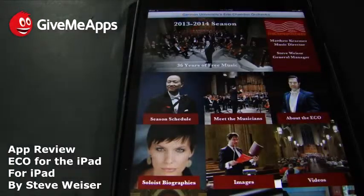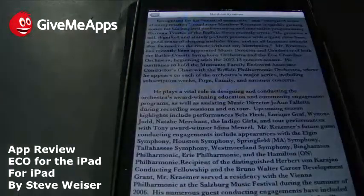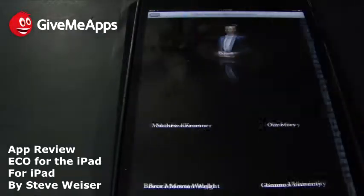Take a look here at the section about the ECO — the Erie Chamber Orchestra. You get their story and some information on the university itself, along with some prominent figures, like Matthew Kramer. There's a huge information set about Matthew Kramer.